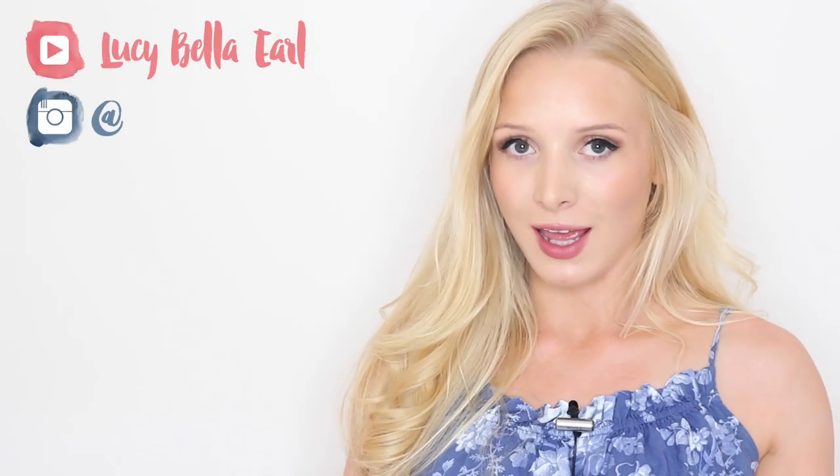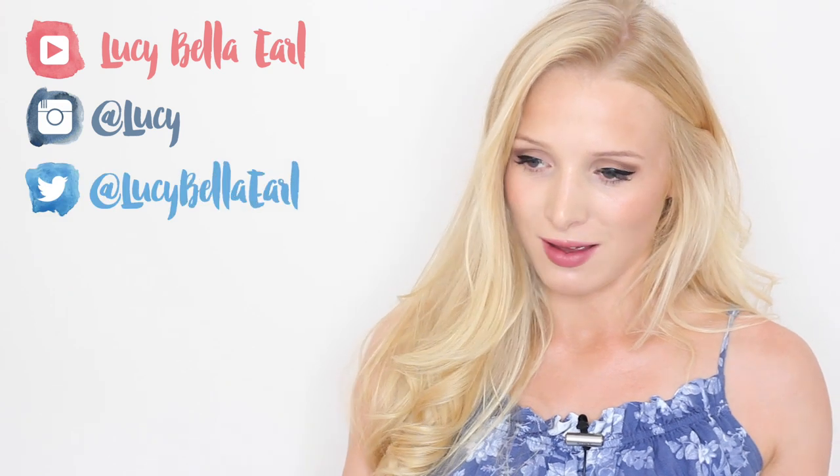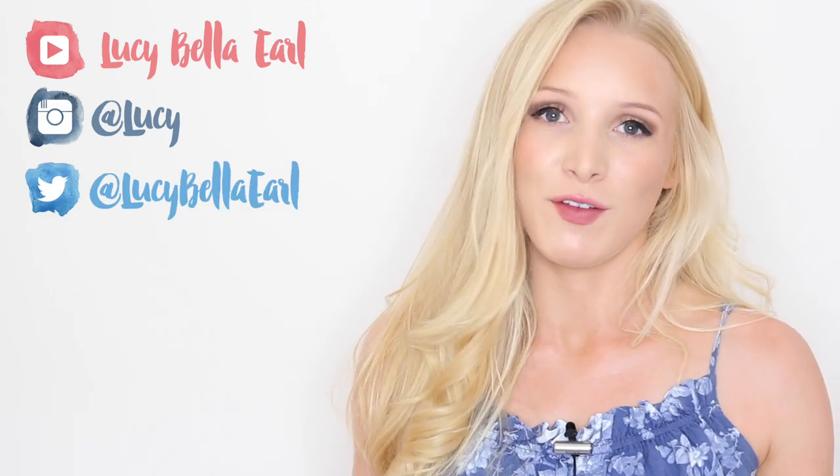Hello everyone and welcome back to my channel. I have got my July favourites video for you today. I love a favourites video — all of my favourite beauty gurus, I watch all of their favourites videos. I just like sharing the little wonders that I've discovered throughout the past month. I'm going to be talking about a little bit of tech, a lot of beauty, the secret to long luscious eyelashes which is honestly my holy grail, and we'll also talk about book recommendations.